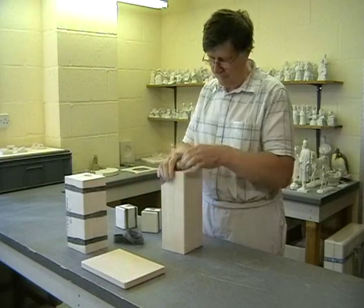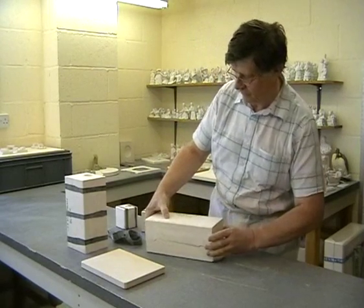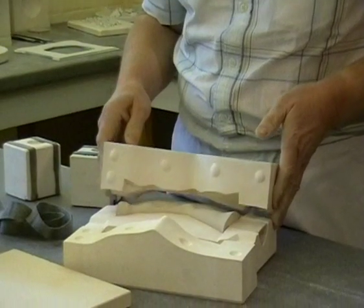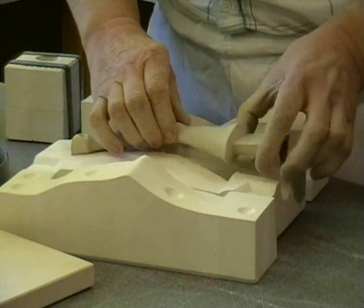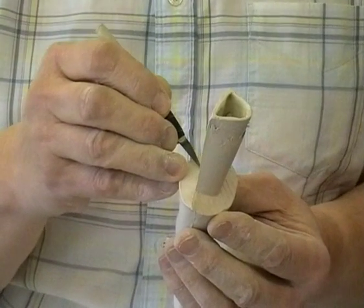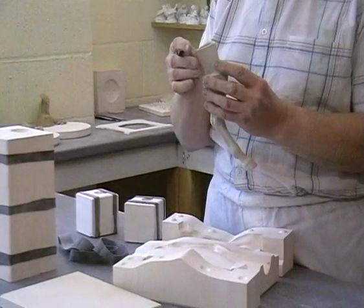Liquid fine English bone china slip was then poured into each mould, and the 21 hollow pieces thus formed were assembled to make a clay model of Carbine and O'Brien.